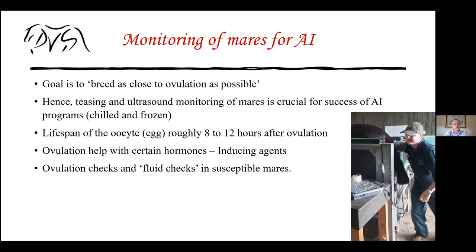Sometimes we hasten ovulation by injecting mares with hormones like deslorelin, HCG, or Coriolan. This can shorten the ovulation window by several hours or even a couple of days, getting the mare to ovulate at the right time to coincide with semen shipments. We do ovulation checks after breeding to confirm the mare has ovulated and formed a good CL, and we also check for fluid since seminal plasma induces a reaction.